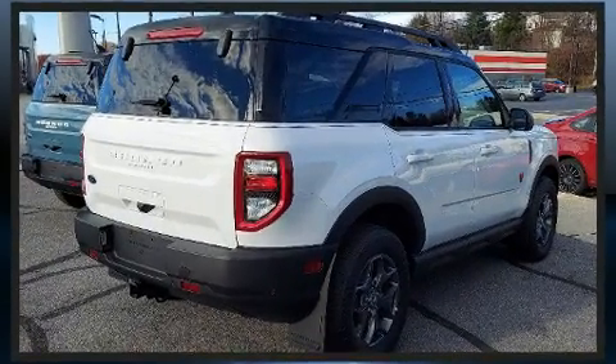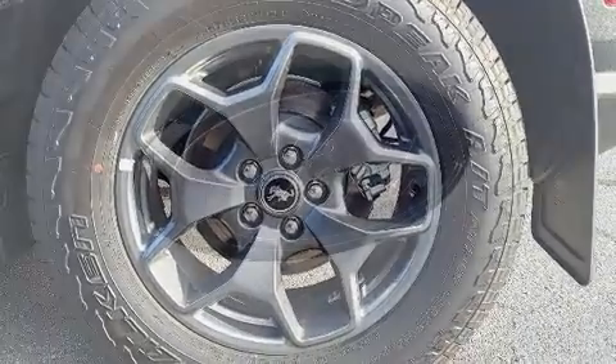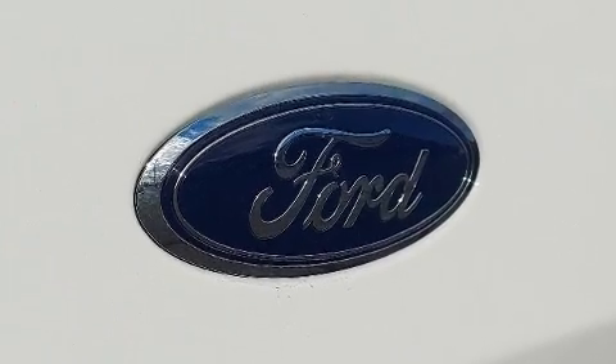It includes heated seats, a power seat, an automatic dimming rear view mirror, front fog lights, power door mirrors and heated door mirrors, rear parking sensors, and power windows.